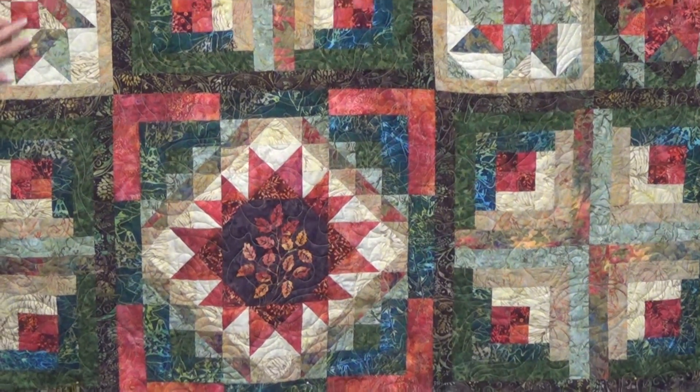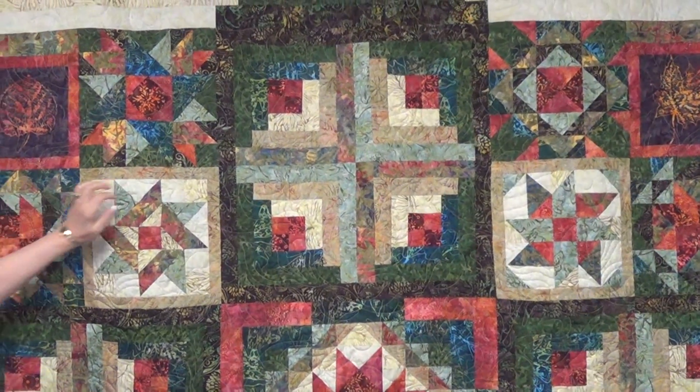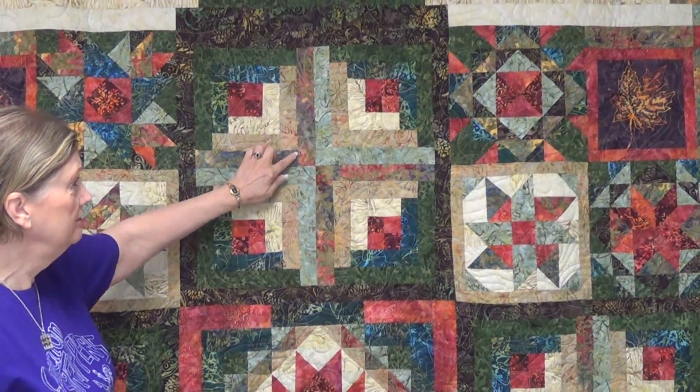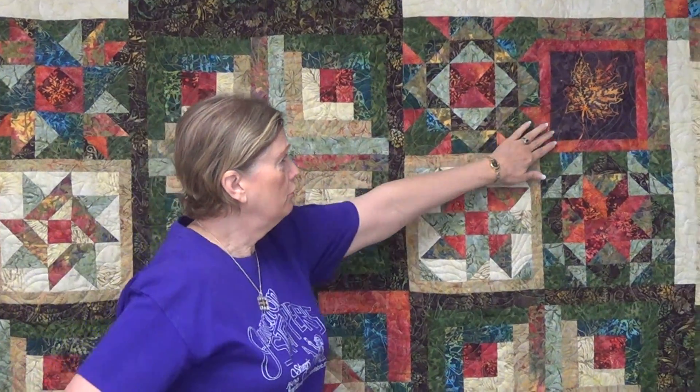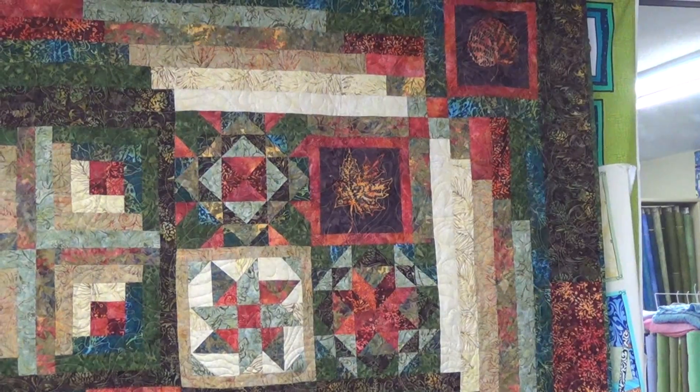You'll have some light blocks — there are four of these — some beautiful combination blocks along with log cabin, and these gorgeous leaves that you add at different points in the quilt.